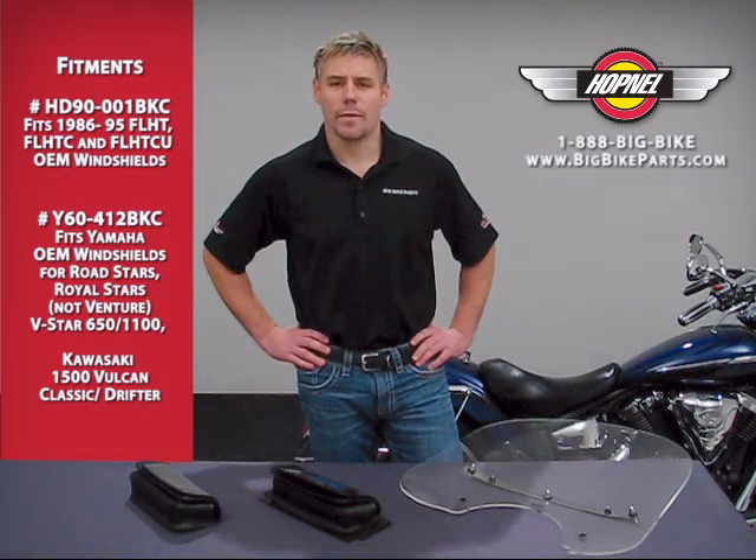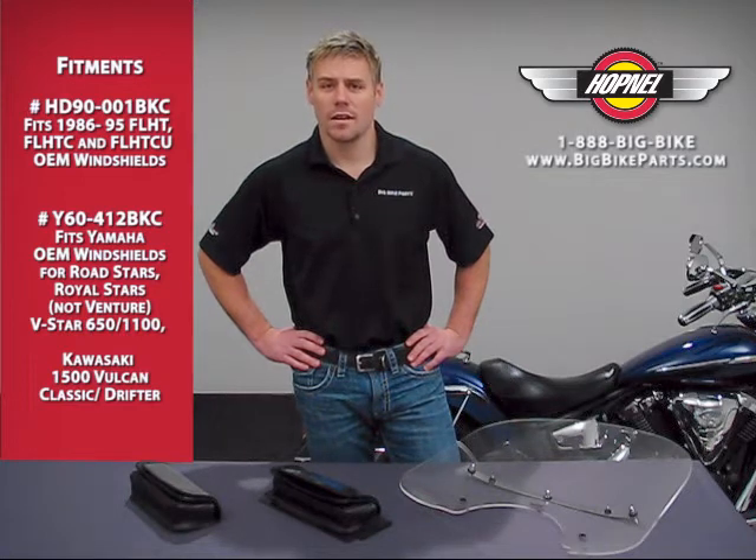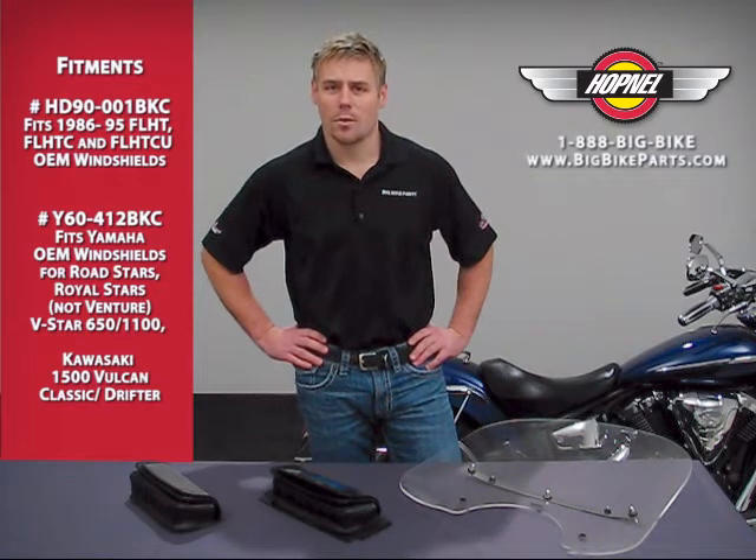Hello and welcome again to another edition of our Big Bike Parts Media Channel. We're here today with Hobnell to discuss a couple of new items that offer fitments for your Harley-Davidson, Yamaha, or Kawasaki motorcycles.